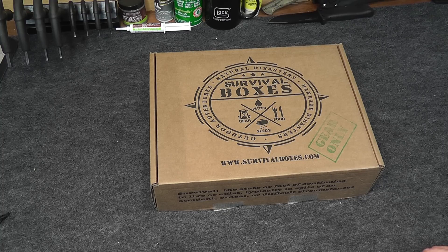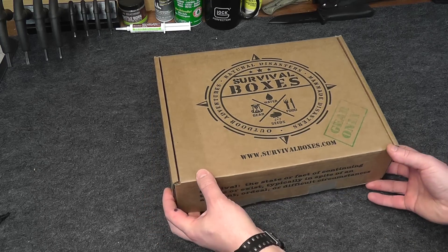They have a couple of different box levels you can choose from, including the Alpha Box, the Bravo Box, and the Gear Only Box. This is the Gear Only Box, which retails at $89.99 and contains, as the name implies, only gear. So if you are a gear head like myself, this is the box to get. So without further ado, let's get into Survival Boxes, March 2017.